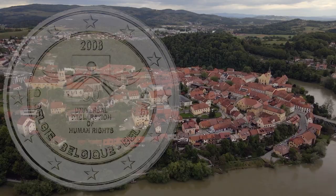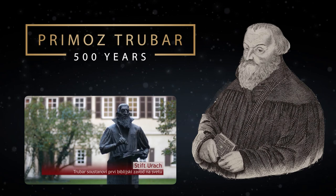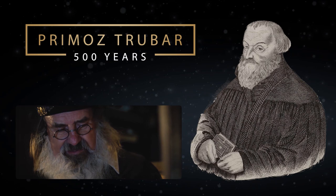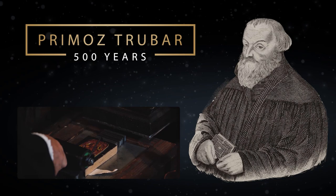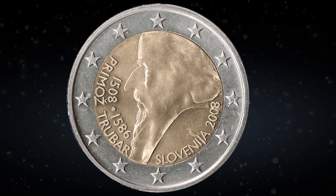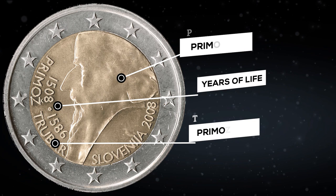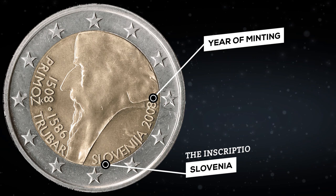In 2008, Slovenia celebrated 500 years since the birth of Primoz Trubar — a Protestant priest who preached Protestantism and published books in Slovenian. He is considered the founder of Slovenian culture and is highly revered in Slovenia; he is also depicted on the everyday 1 euro coin of Slovenia. Apart from the Treaty of Rome series, the 2 euro 2008 is the first commemorative coin in Slovenia. The coin depicts Primoz Trubar with his years of life, the inscription Primoz Trubar, the inscription Slovenia, and the year of minting. The circulation is 1 million coins. On eBay, such a coin was recently sold for $6.50; now the cheapest coin costs $3.90.